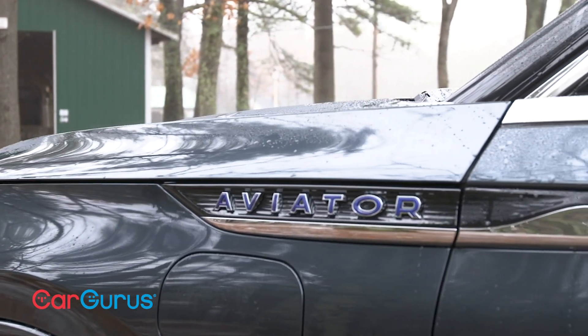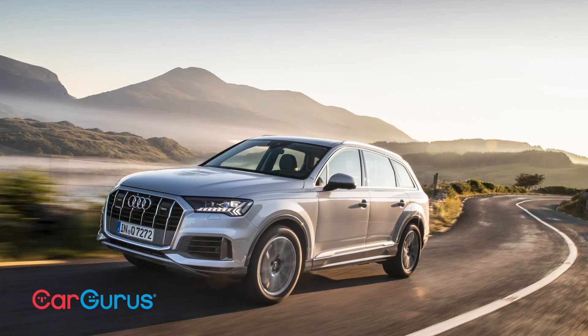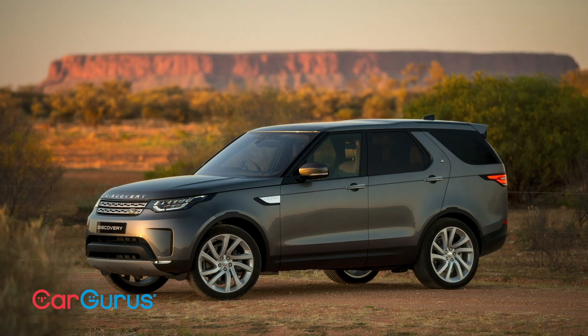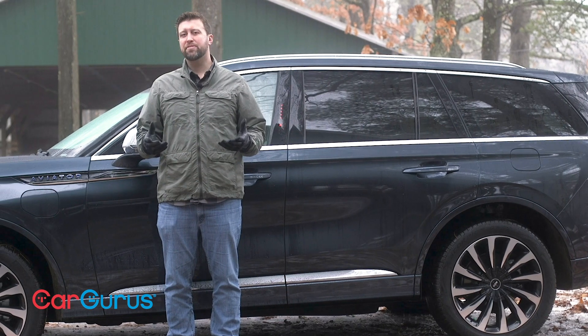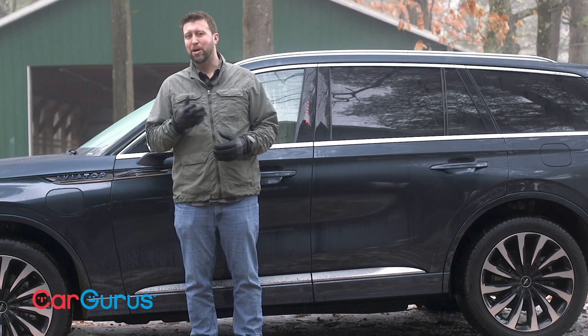The Aviator has three rows, and that puts it technically in the same category as the Audi Q7, Infiniti QX60, Mercedes-Benz GLE, Land Rover Discovery, and the Cadillac XT6. Whether some of these vehicles actually get cross-shopped, I don't know, but I can tell you the competition is stiff.